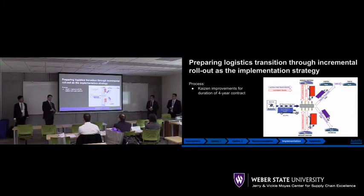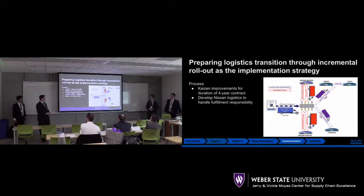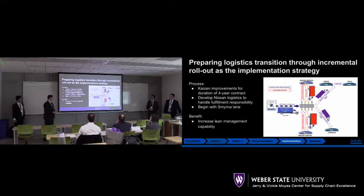We have four years left with our contract in Olive Branch, so this is a perfect time to work with Nissan as we develop their logistics program to handle the fulfillment responsibility they'll take on. We'd like to propose beginning with Smyrna first, as it has more advantageous cost savings initially. This will help buffer against any unforeseen changes needed in the logistics program. Many of the benefits come from increased lean management capability — we have a great opportunity to increase capability of both companies.